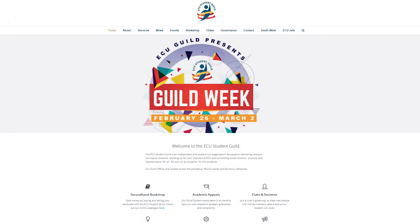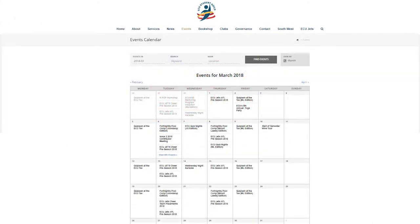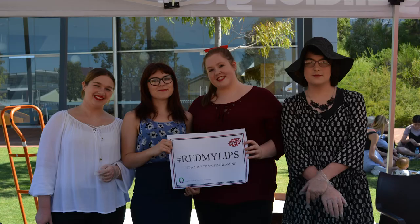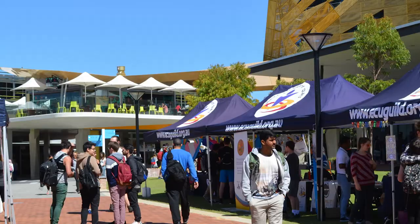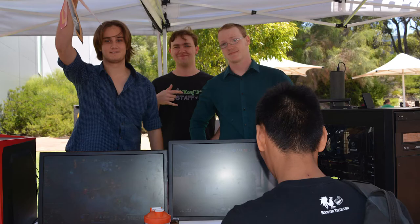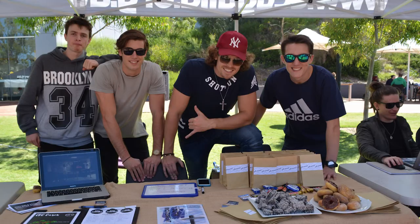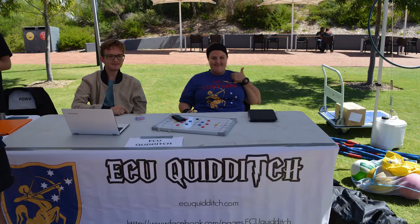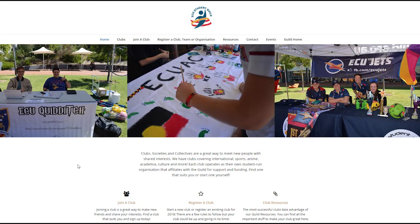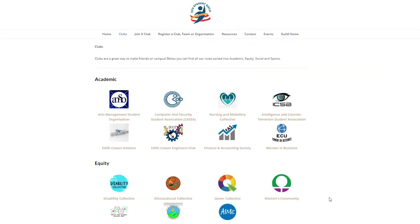Visit ecuguild.org.au/events to see what's happening around campus. If parties aren't your thing, why not join a club? Clubs are a great way to make new friends on campus. We have clubs to suit most interests, ranging from clubs for international students, to clubs for e-sports, religious groups, academia, sports and more. Check out our current clubs list at clubs.ecuguild.org.au. If you can't see one you like, why not start your own?